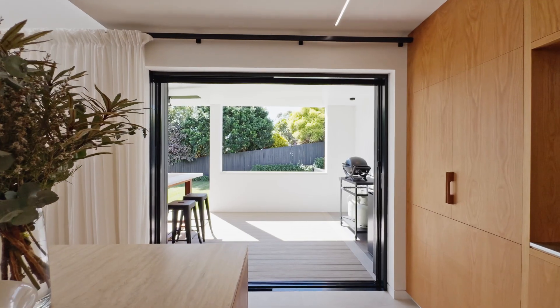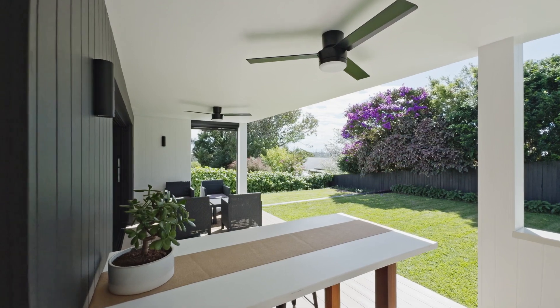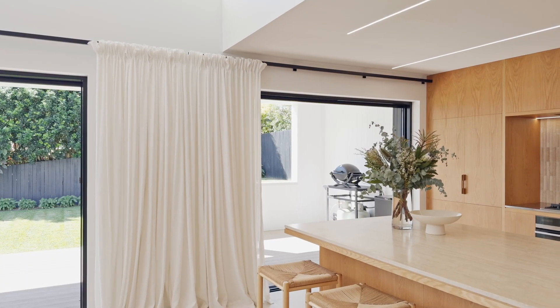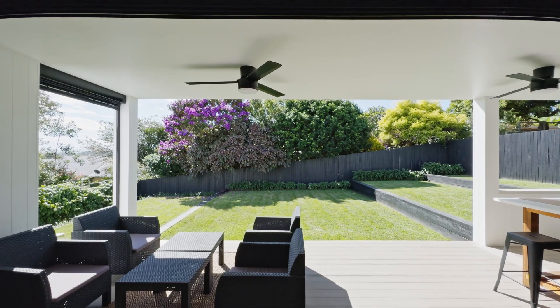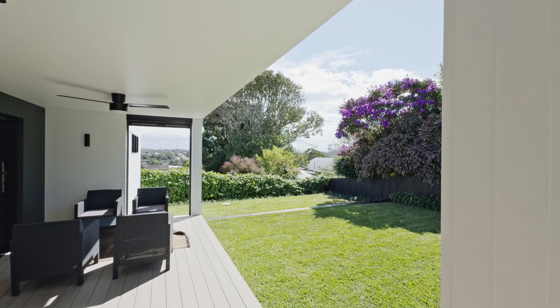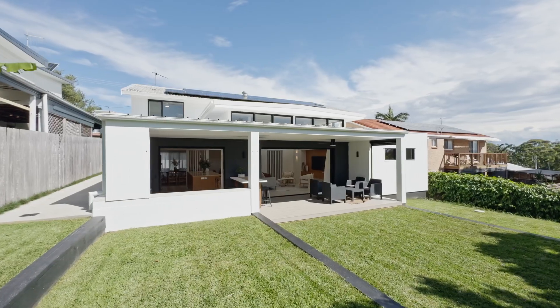Step outside to the inviting alfresco space with composite timber decking, perfect for enjoying the coastal breeze and outdoor living. Capture elevated views across the CBD and surrounding treetops. A four-tiered grass area is ideal for children to play in the safe and secure sunny backyard.